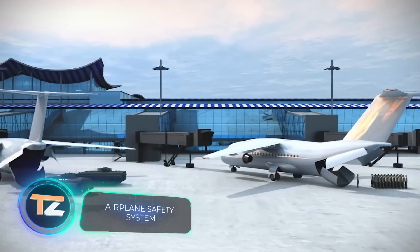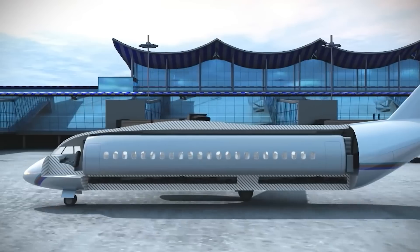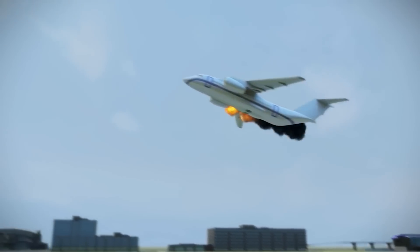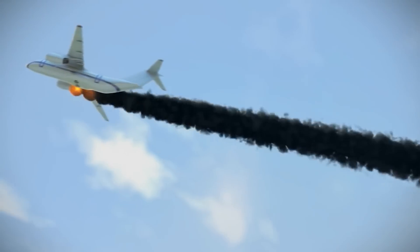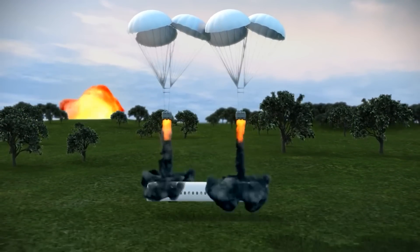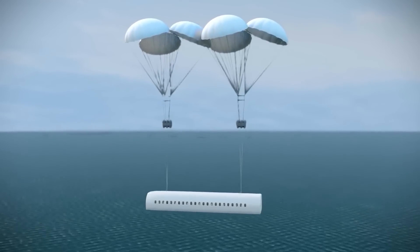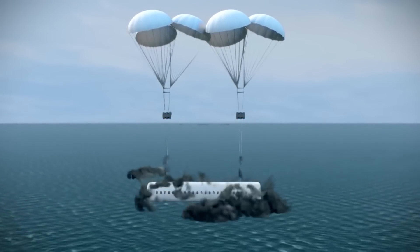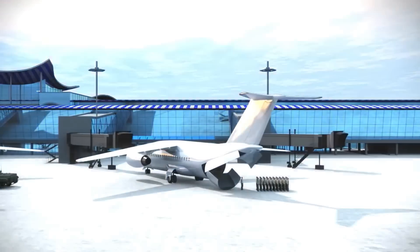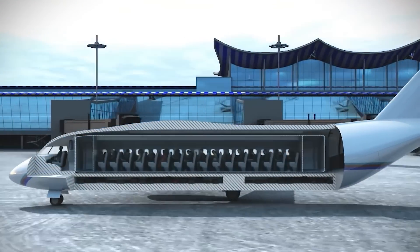Here's a concept for saving airplane passengers in emergency situations. According to the author, a study of available data points to a systemic crisis in passenger safety. One solution is this pod: in case of emergency it separates from the plane and, using parachute systems, lands gently. Calculations show that introducing the system would increase aircraft cost by no more than 2%, offset by a significant competitive advantage in passenger safety. To keep the plane's weight unchanged, fewer seats and lighter materials would be used.